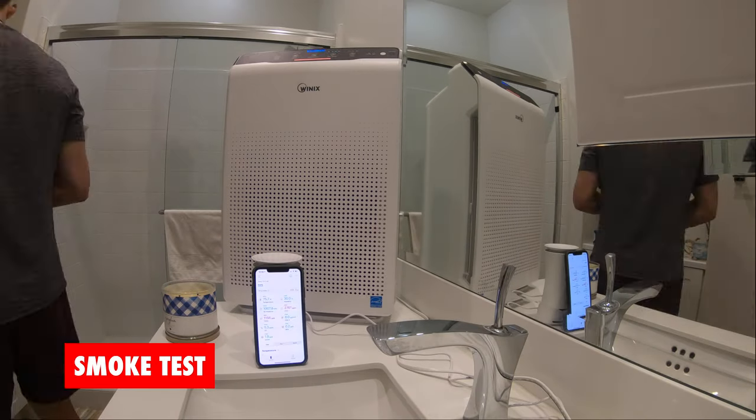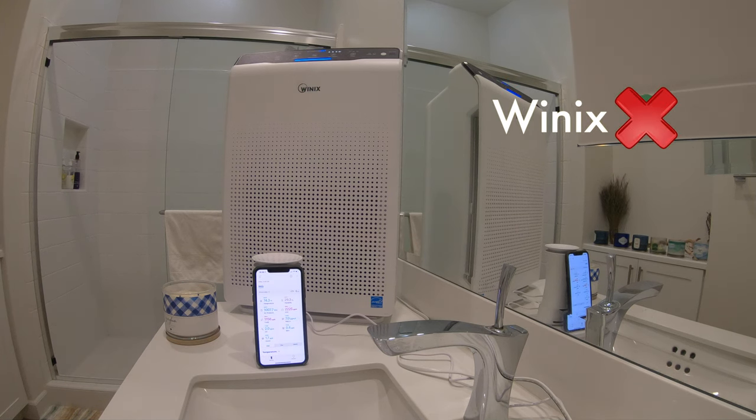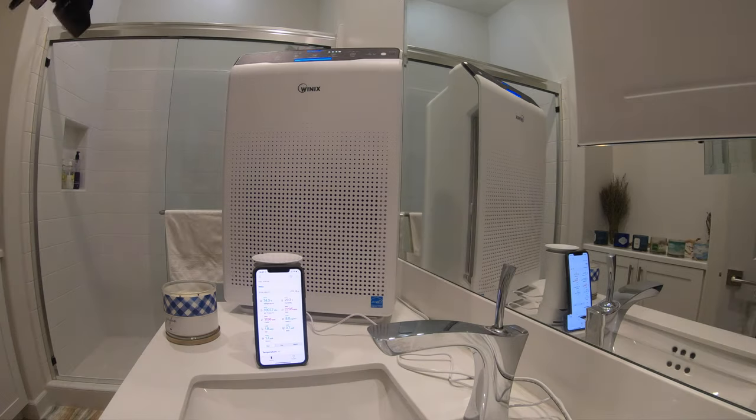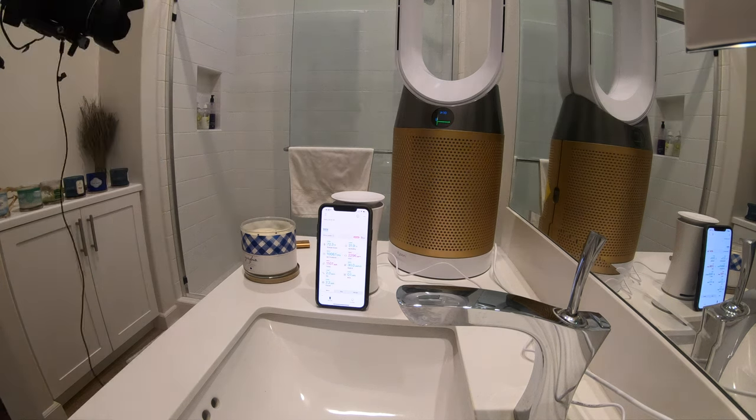Now, onto the smell of smoke. After extinguishing the candles, the Winix air purifier did a poor job at filtering out the smell of smoke, though it did filter out the particle matter in the air. However, the Dyson did a great job and was able to decrease the smell of smoke and the volatile organic compounds in the air.